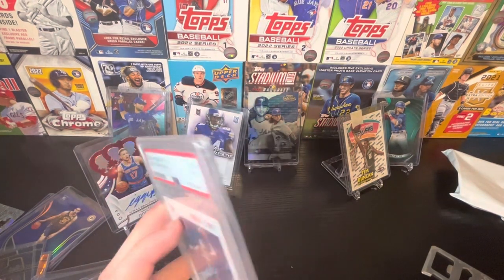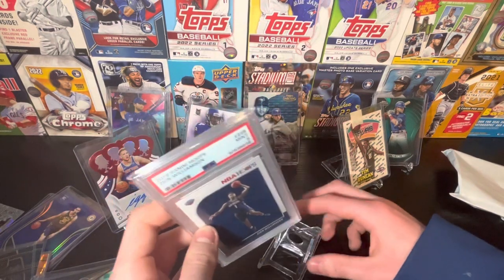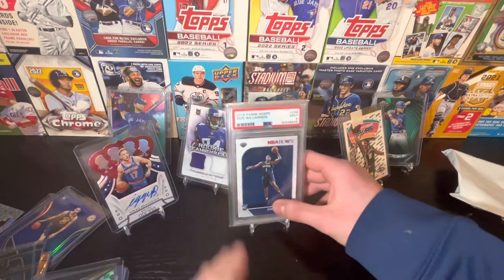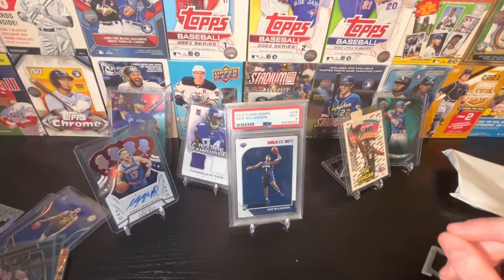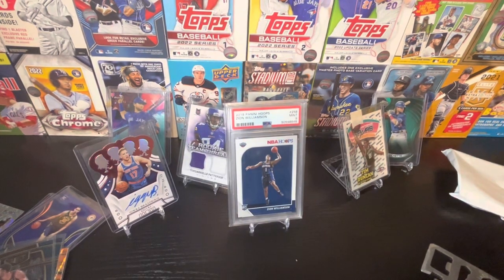I don't know basketball as much as I do other sports, but I know Zion was really good. A Zion rookie card out of this - Zion rookie PSA 9 is a nice one. So that's going to do it for today's video. Thank you guys for watching. I'll be leaving the link in the description and you guys can check it out if you're interested. I'll see you guys in the next video. Bye.